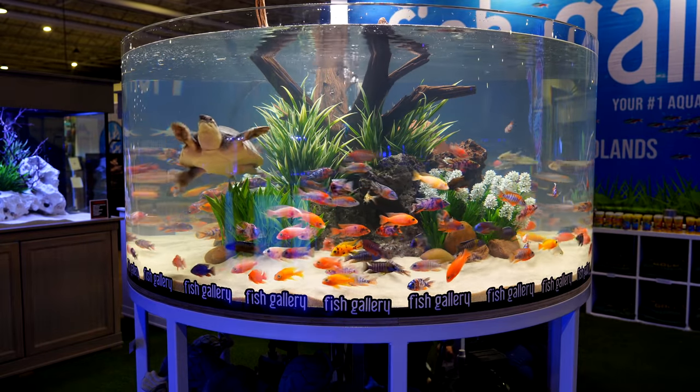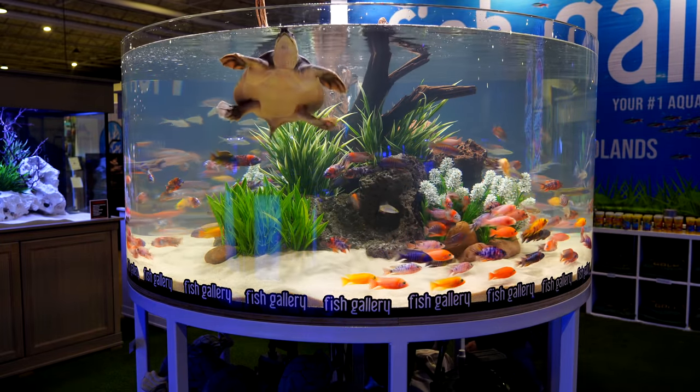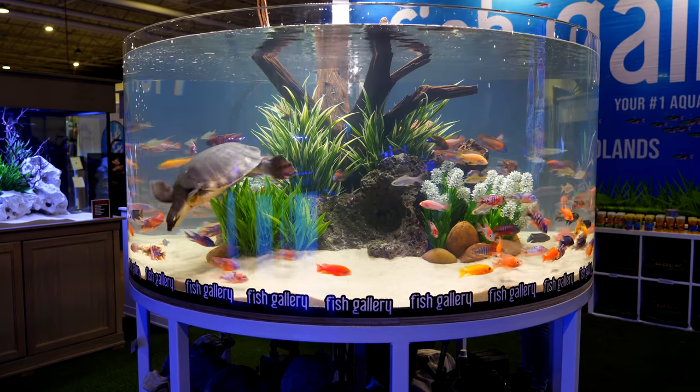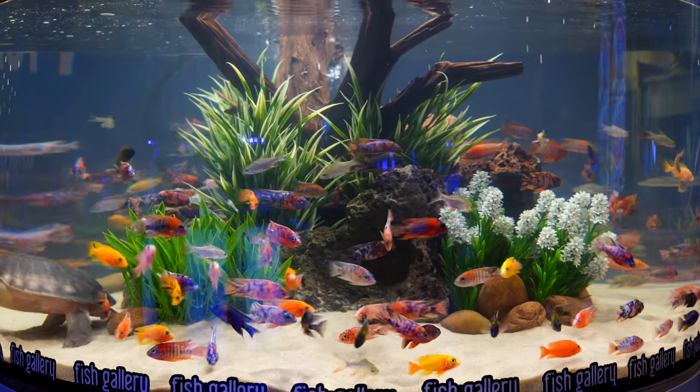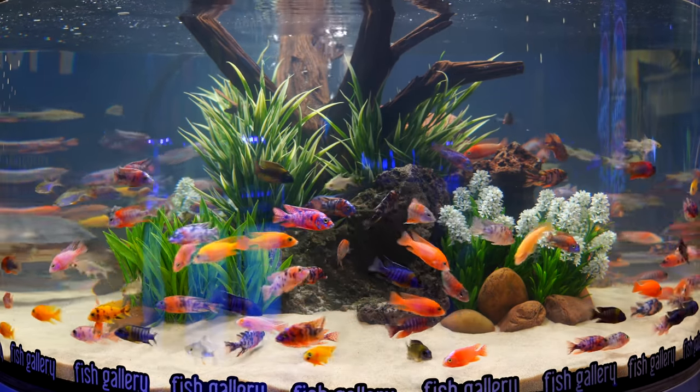So we're going to get right into it. I'm going to show you one of the coolest tanks that I saw at Aquashella Dallas 2021, and it was this. There were about 250 peacock cichlids in here along with that turtle. It was a great tank. Spent a lot of time checking this one out.